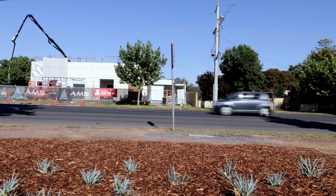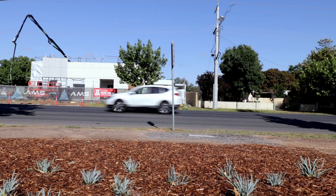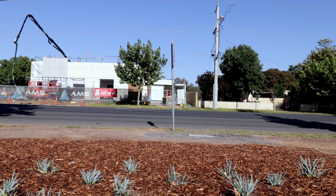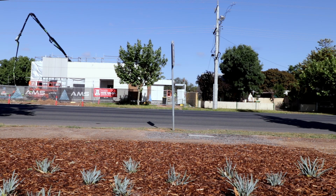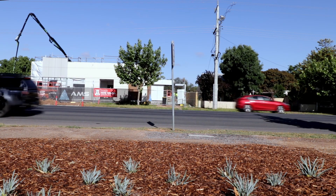Now you can see the concreting in the background. I don't know what they're doing — I thought they might be doing another driveway, but they're actually inside. So we'll see what happens.